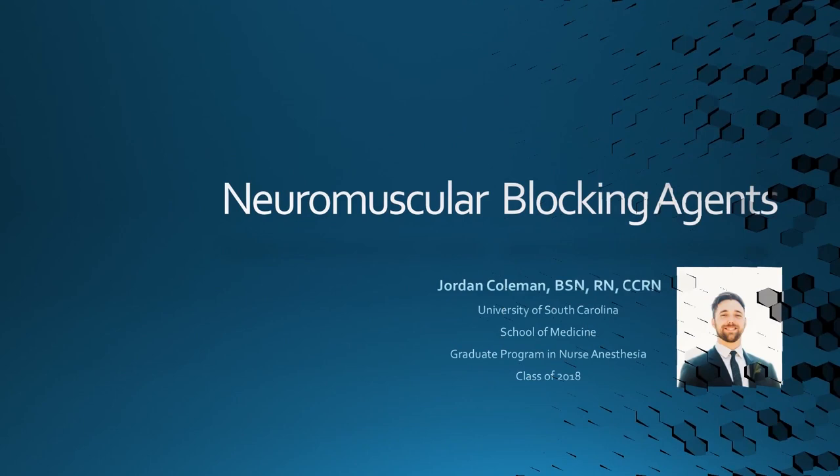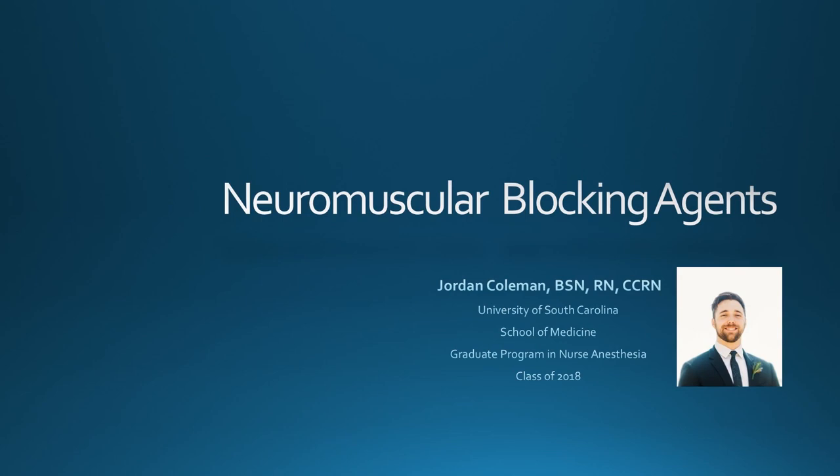Hello everyone, my name is Jordan Coleman. I'm a senior student nurse anesthetist at USC with the class of 2018. I'm very excited to be talking with you about neuromuscular blocking agents. This is a topic that is important to you as these drugs are commonly used during surgery and you are the excellent providers recovering the patients we use them on. Understanding these drugs on a deeper level will allow you to have a better understanding of what's going on under the surface with your patients as they're in the recovery process.